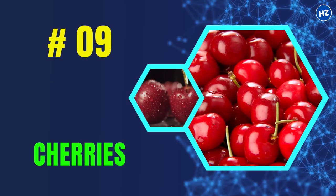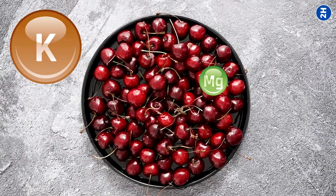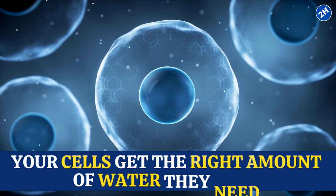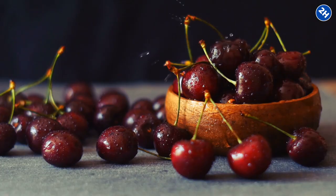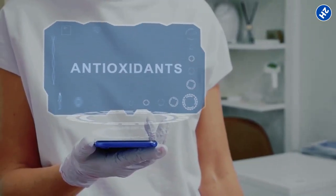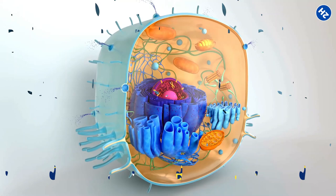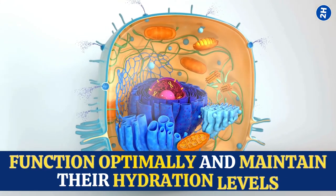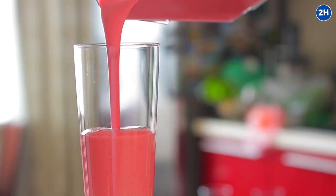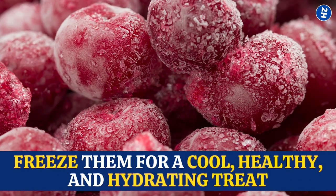Number 9: Cherries. Cherries are made up of about 81% water, and they contain important electrolytes like potassium and magnesium that make sure your cells get the right amount of water to keep you hydrated and feeling your best. Cherries are also rich in antioxidants like anthocyanins, which give them their vibrant color and protect your cells from damage caused by free radicals. When your cells are happy and healthy, they can maintain their hydration levels. Blend them into a smoothie, toss them into a fruit salad, or freeze them for a cool, hydrating treat.